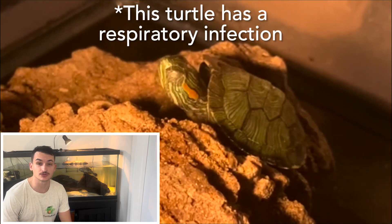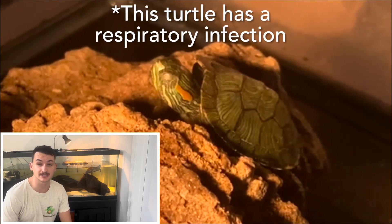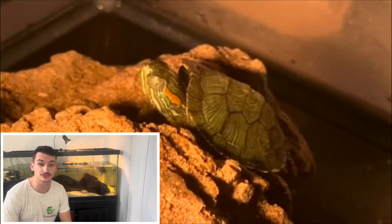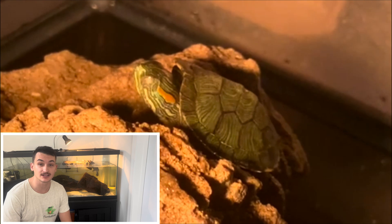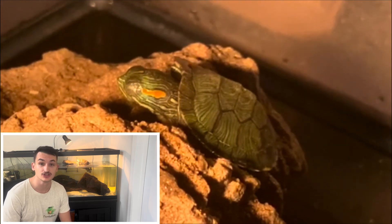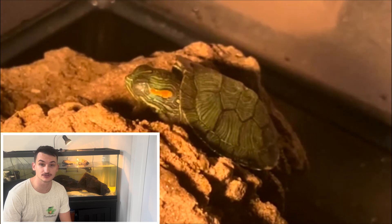When a turtle develops a respiratory infection it usually stems from a bacterial infection, and essentially what this does is it causes their respiratory tract — so how they breathe — a lot of inflammation, and it can also cause a lot of excess mucus which can make it very hard for your turtle to breathe.